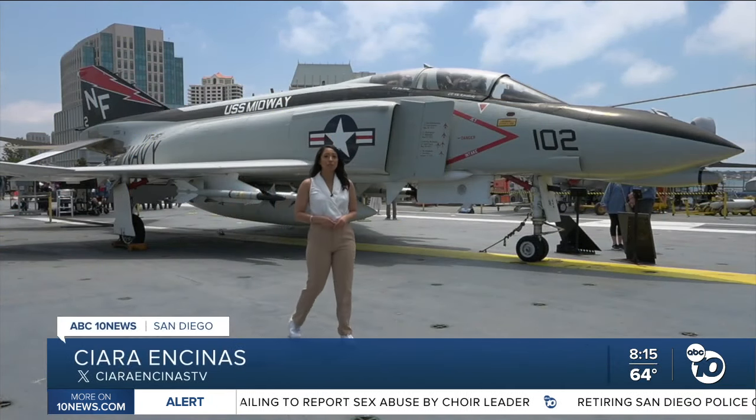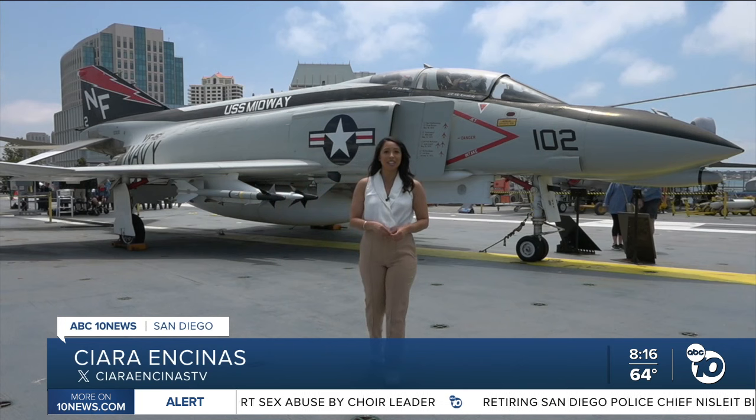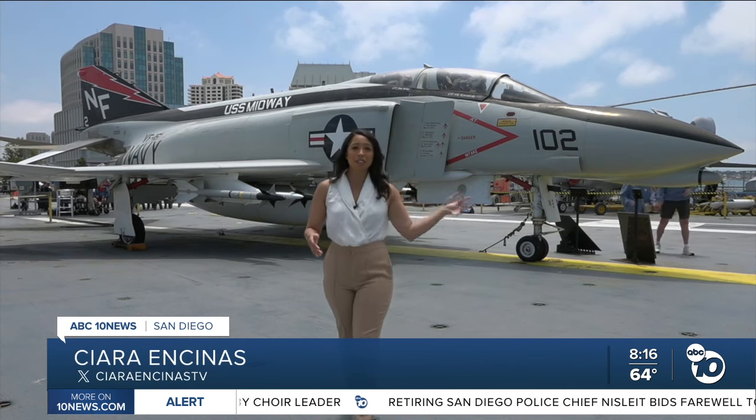Every year, hundreds of thousands of people visit the USS Midway Museum to snap a photo with a fighter jet or to learn about the rich history aboard. It's even inspired some of the next generation of service members.